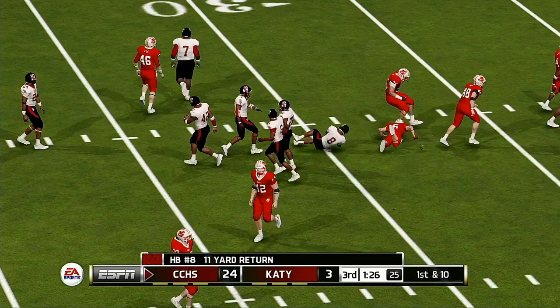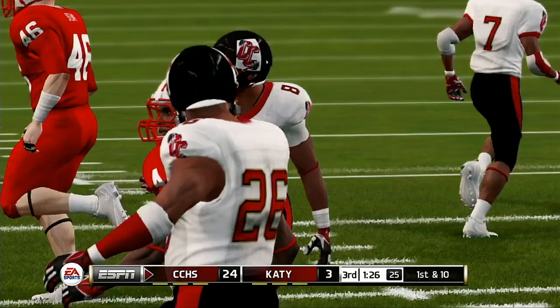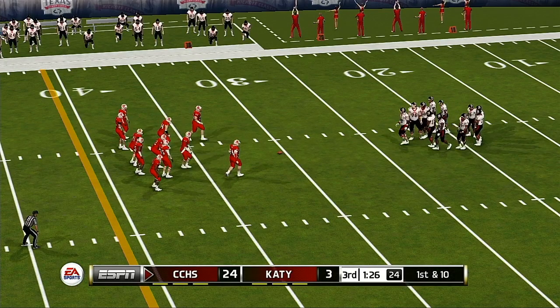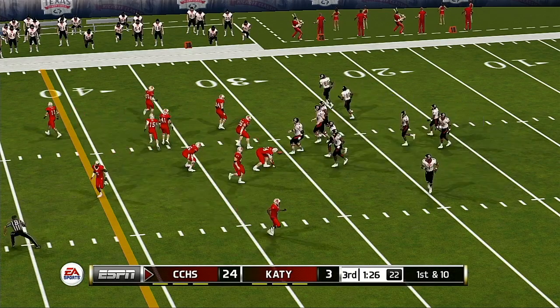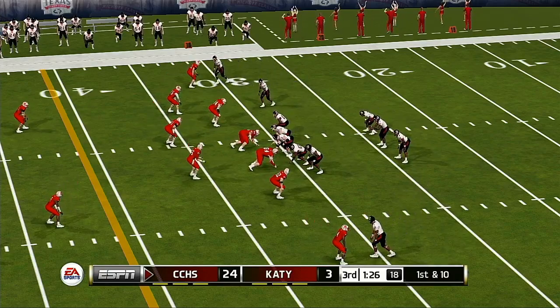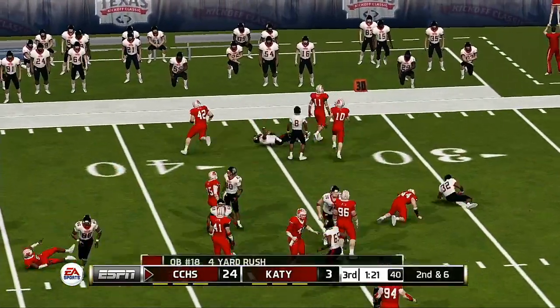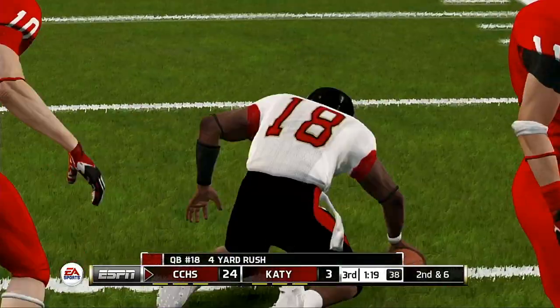He fields a punt at the 20, tackle at the 30. The offense really came up with a nice drive there last time out, and most of those yards came through the air. This defense needs to improve from front to back — the line needs to put more pressure on the quarterback, and the defensive backs need to stick tighter to these receivers.